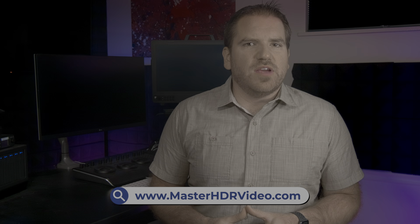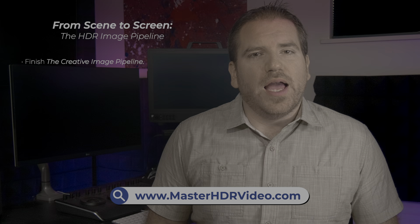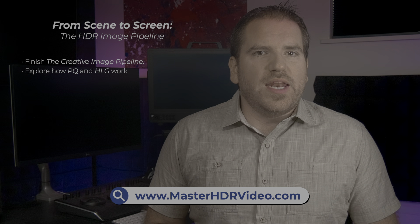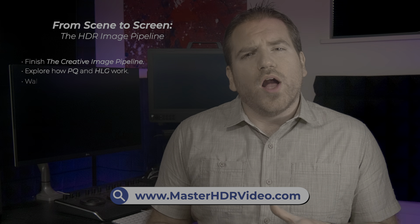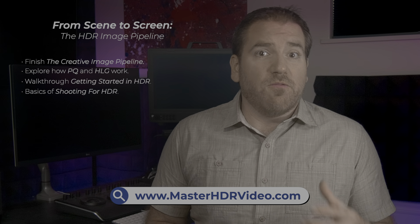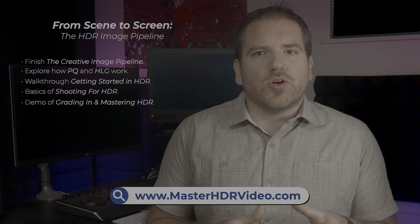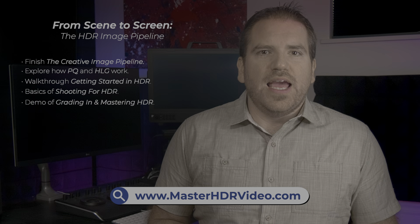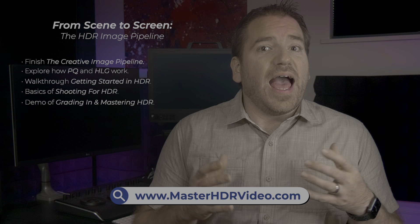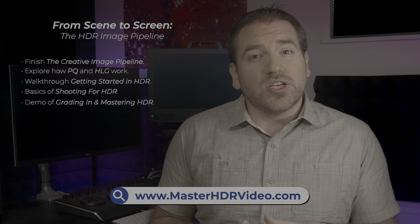This is a 30-minute preview of the full two-hour course available for purchase at MasterHDRVideo.com. The full course will finish the discussion on the creative image pipeline, explore how PQ and HLG HDR work, walk you through what you need to get started in HDR, discuss the basics of creative shooting for HDR, and demonstrate the basics for color correcting in HDR—everything you need as a foundation to understanding how the medium works and to get you started working in it creatively today.